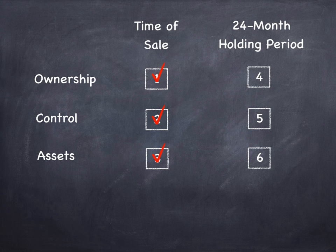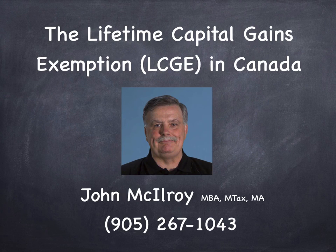That's what we've been looking at in this video. My name is John McElroy. My number is 905-267-1043. I always love to get feedback. My email address is below. If you liked the video, please click the like button. Hopefully you're enjoying these videos — I'll see you in the next video.